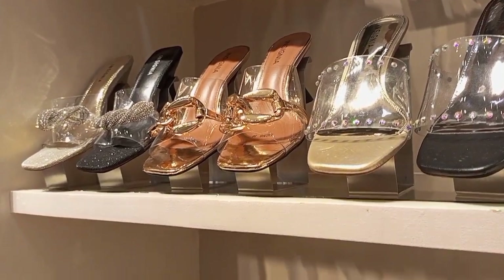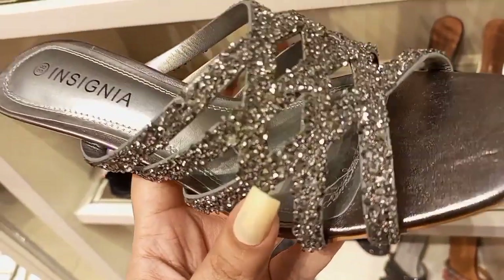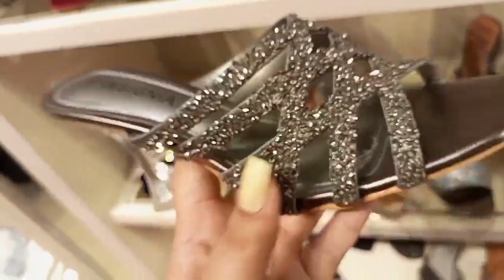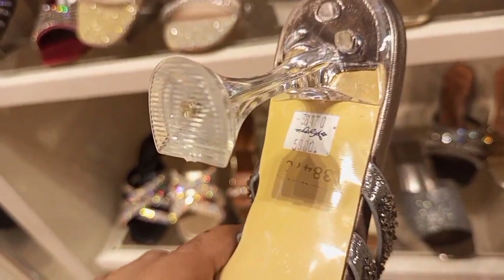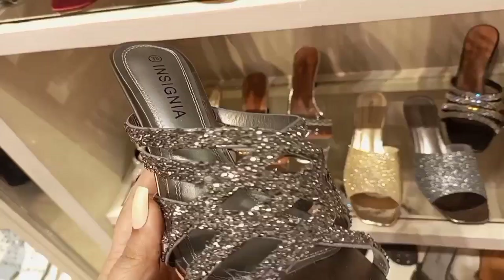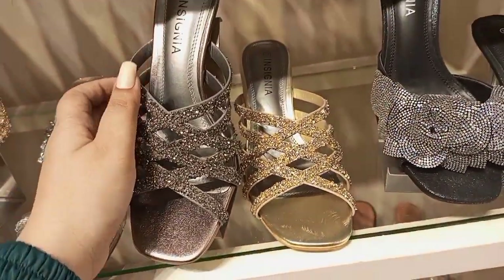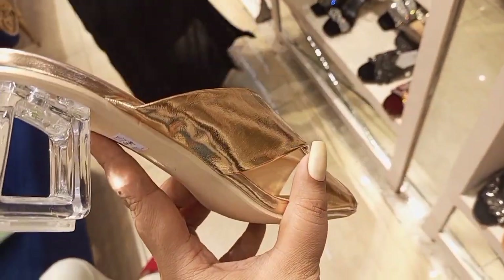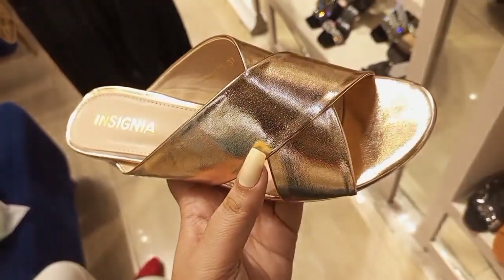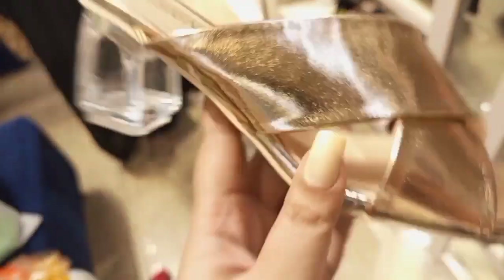The purpose of sharing this is that if you recently have a wedding, an event, or an occasion, you can easily come here for shopping at a reasonable price. You can also get off on the back collection — 20%, 10%, or 30% off. If you want to buy it, you can easily buy it.